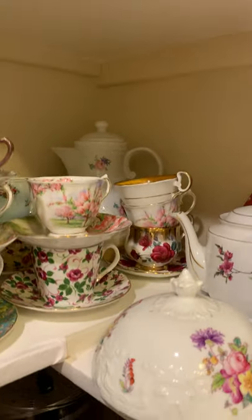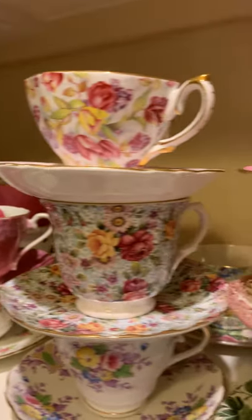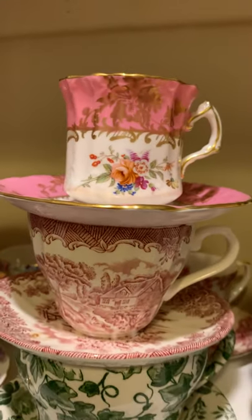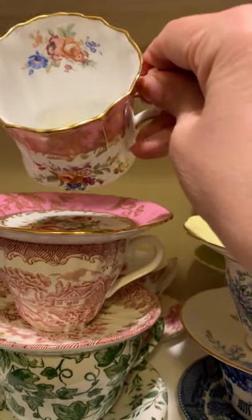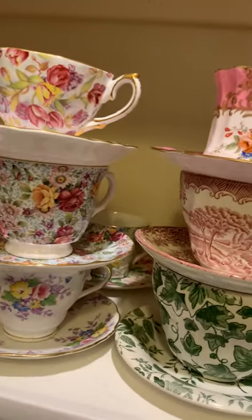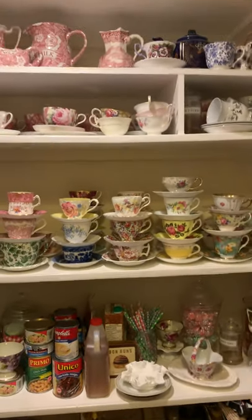I'll just give you a more close-up look. Here are some of the little straws and containers and cupcake sleeves. My husband's type 1 diabetic, so I don't tend to bake a lot. This is one of my favorite teacups, and yeah, lots of teacups.